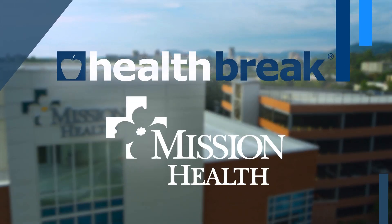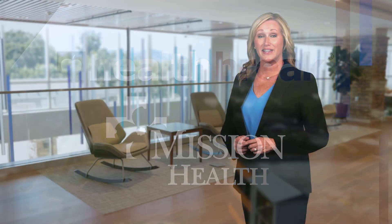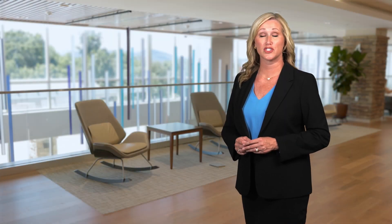Health Break is sponsored by Mission Health. Diverticulitis is a condition in which small pockets in the colon become inflamed. Dr. Zachary Phillips from Angel Medical Center in Franklin describes the symptoms.